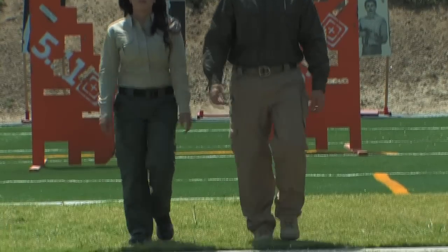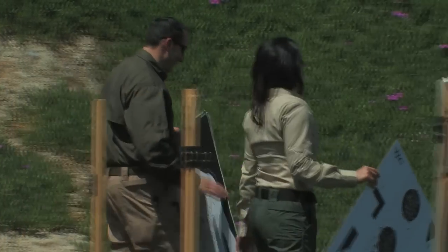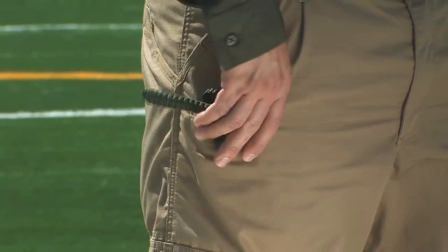The elastic comfort waist moves with you, no matter what the situation is, and the wide belt loops are durable and provide secure holster wear. The reinforced front and rear pocket edges prevent knife-clip wear, and the Teflon finish adds to the stain and soil resistance.